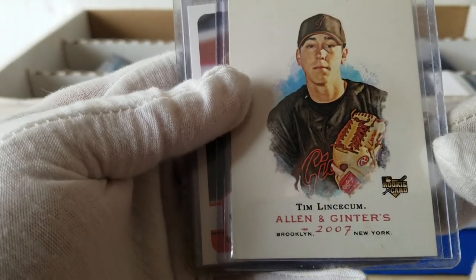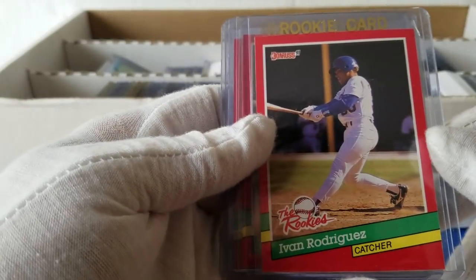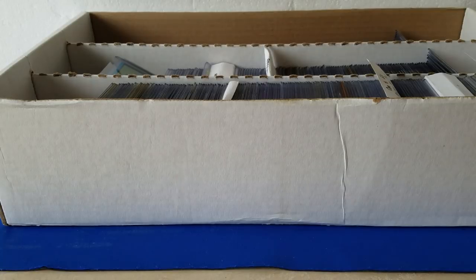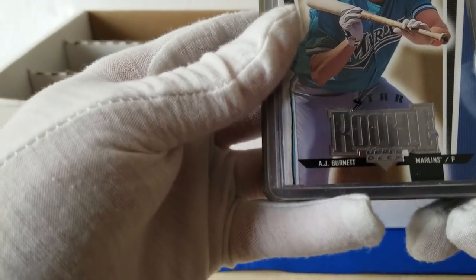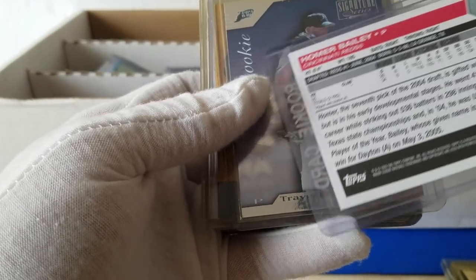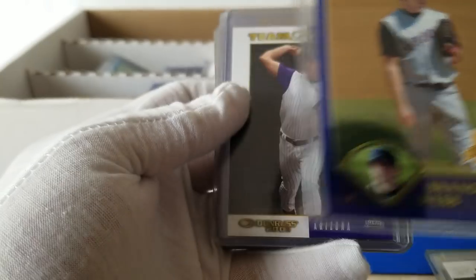A 2007 Ginter Tim Lincecum, Matt Cain rookie card, this is an angel — this is John Lackey. The rookies: Ivan Rodriguez. So it looks like there are rookie cards. I'm not sure how much quality is in here — even if they're a couple bucks a piece, that's something. We have an AJ Burnett duplicate, so there's definitely some duplicates. Got a Homer Bailey 2005 prospect.